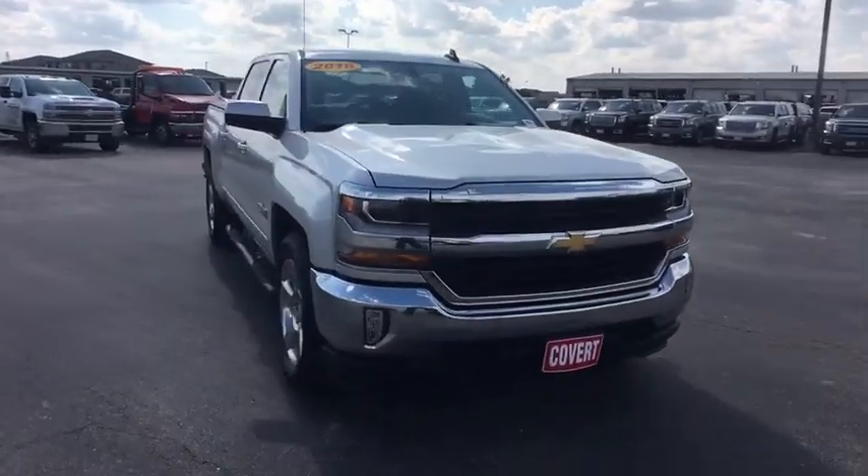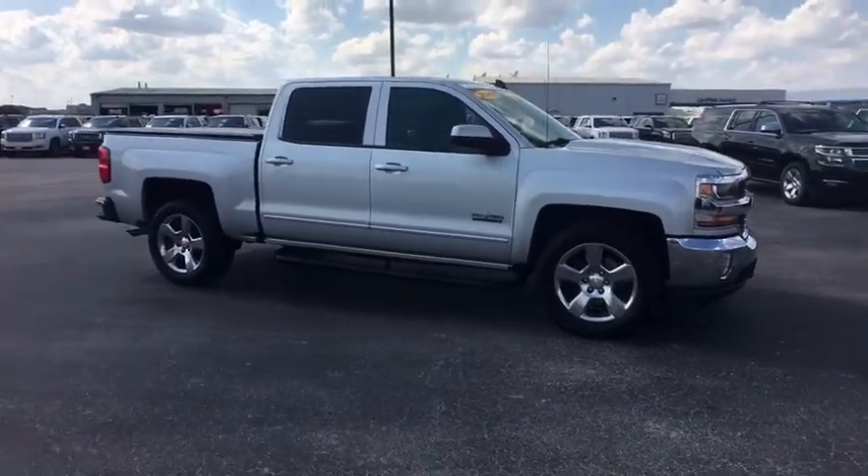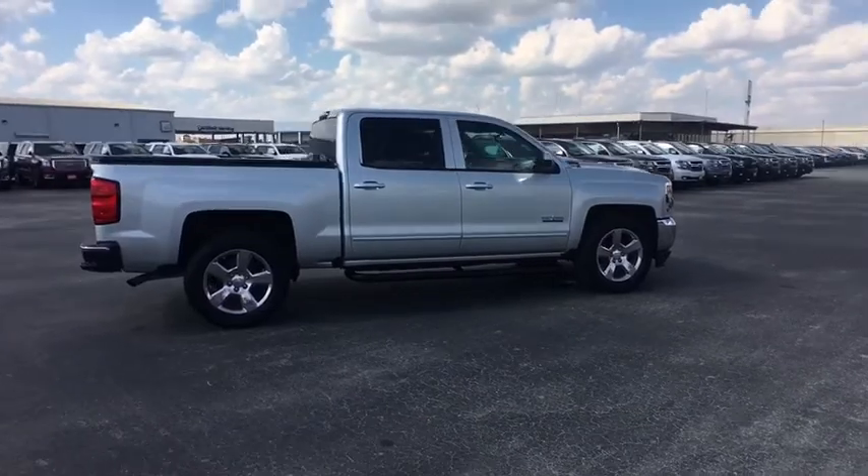You are going to love the 2016 Chevrolet Silverado 1500. The Chevy Silverado 1500 is the perfect combination of functionality, reliability, and technology.